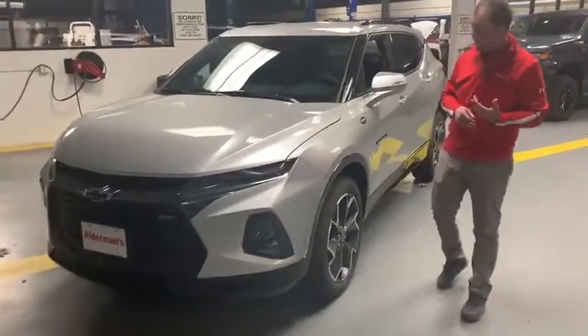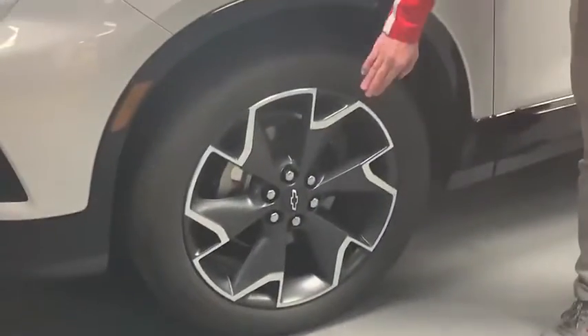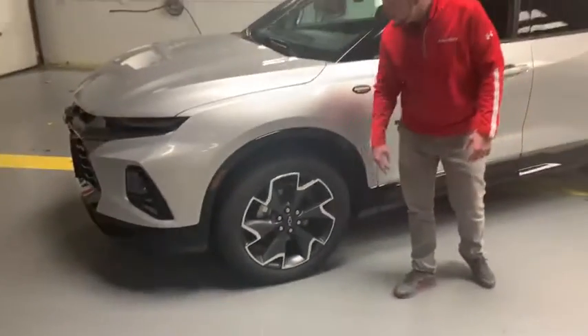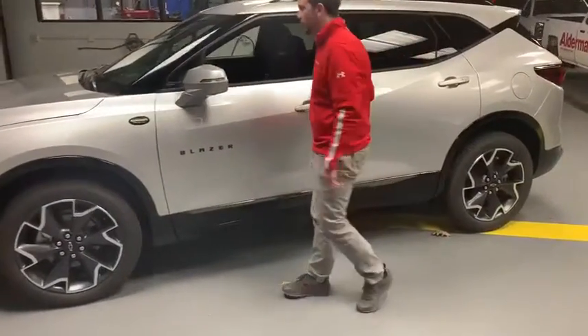Come around here to the side of the vehicle, you're going to see you've got these really nice sport-themed alloy wheels. I think they look great with this silver color especially. You've got this really nice blackout Blazer logo here on the side.